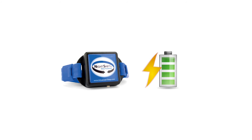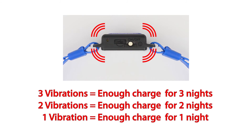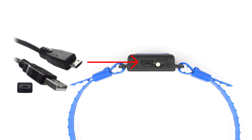Night Shift is battery powered and must be charged. When turned on, it will vibrate one, two, or three times to indicate the number of nights it can be used prior to charging. When the indicator light is amber, the device must be recharged before use. Night Shift is recharged using the same type of USB cable used for most cell phones.